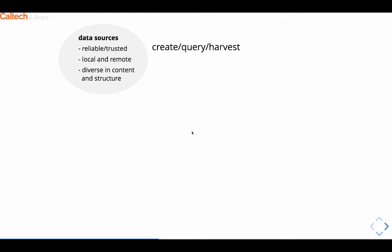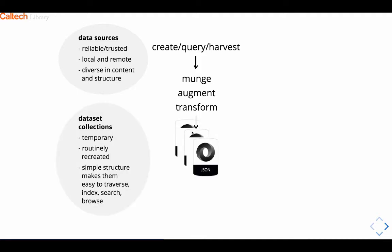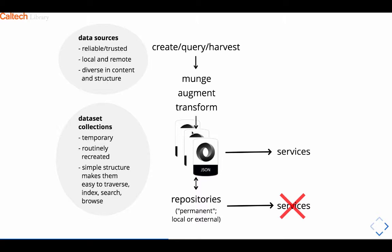To review where we are: we have a bunch of trustworthy resources, some local and some in the cloud and various vendors. We have a series of tools for munching and transforming that data and building JSON documents for all our data. These JSON documents are temporary in the sense that they're recreated every night — they can be destroyed and recreated at will — and they have a very simple structure. They read and write to our local repositories, which are really still the permanent place where we keep all of our data. But instead of building services against the repositories, we're now building services against this open data sitting on the file system.